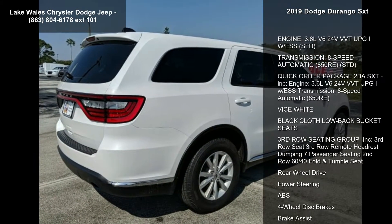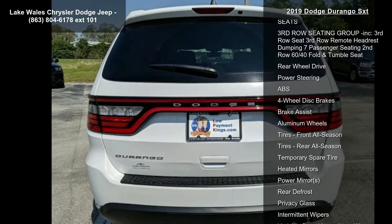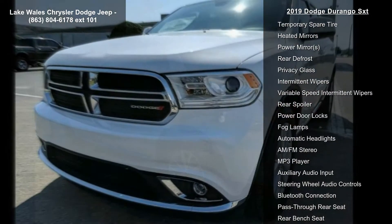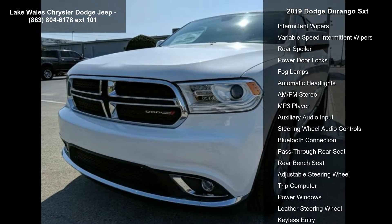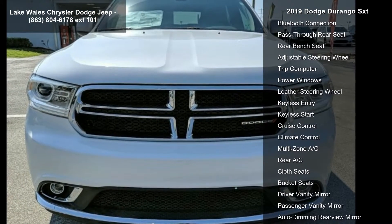Enjoy these notable features: engine 3.6L V6 24V VVT UPG1 with ESS, transmission 8-speed automatic 850RE. Quick order package 2BA SXT included.